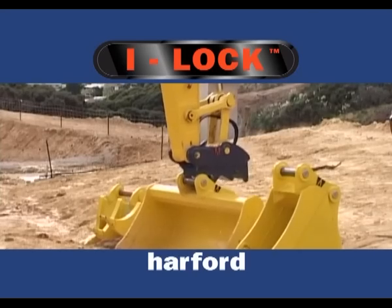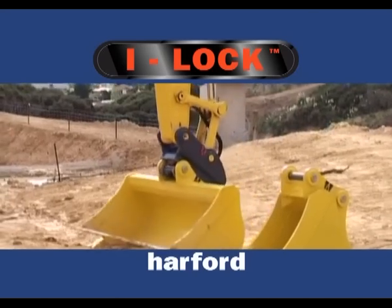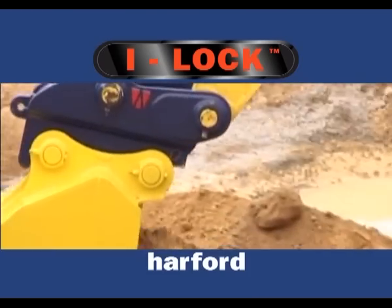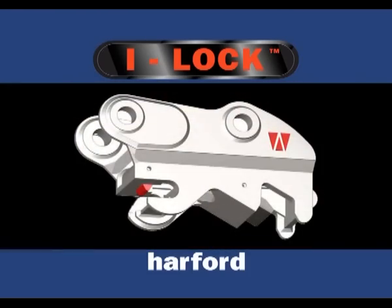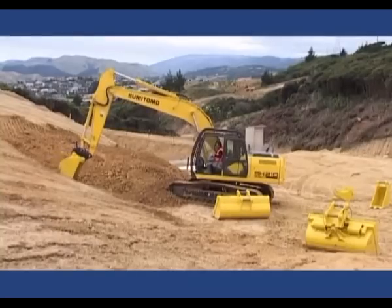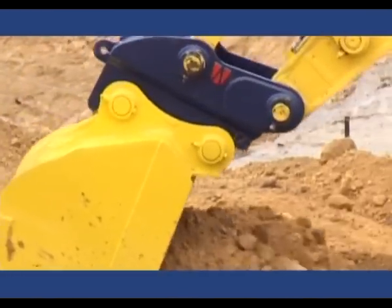Remember, there's no other quick coupler which offers the level of safety provided by Eyelock, which has met Harford's original objective in far exceeding any existing safety legislation. The unique combination of instant locking and independent control puts Eyelock in a league of its own.